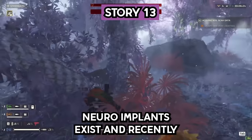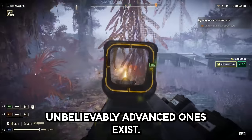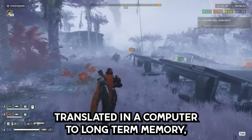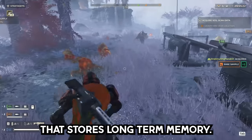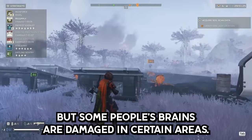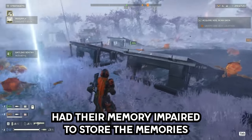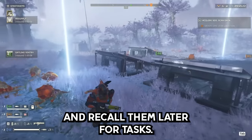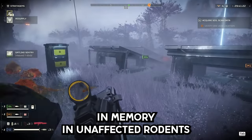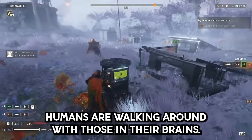Story 13. Neural implants exist, and recently unbelievably advanced ones exist. They record your short-term memory, translate it in a computer to long-term memory, then send it back to the part of the brain that stores long-term memory — a function the brain would normally do on its own, but some people's brains are damaged in those areas. In rodent tests, this helped animals with impaired memory store and recall memories for tasks, and also showed improvement in unaffected rodents. It's already in human trials — humans are walking around with those in their brains.